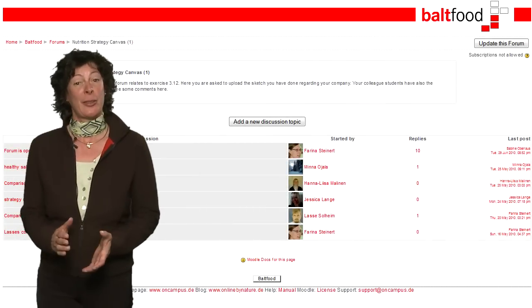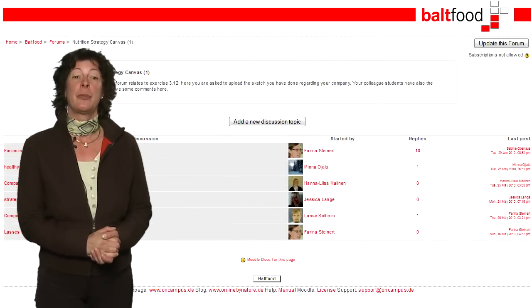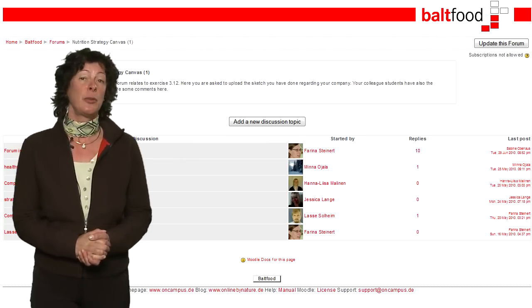You will not be alone in this course. You can use social media, for example forums within the virtual learning environment, or you can do some of the exercises and discussions in groups.